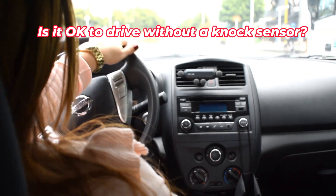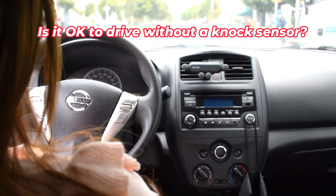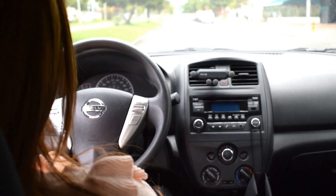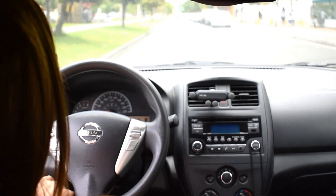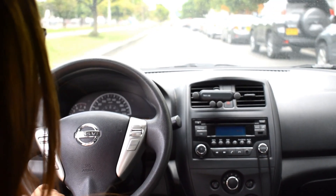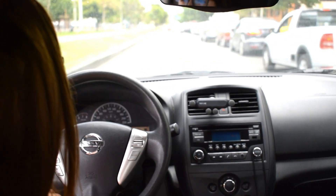Is it okay to drive without a knock sensor? You can drive with a bad knock sensor, but if you begin to feel problems in the way the engine sounds, runs, or performs, scan for codes or have it checked to see if you get knock sensor DTCs.